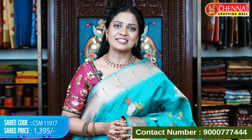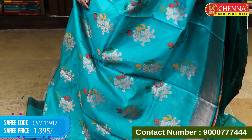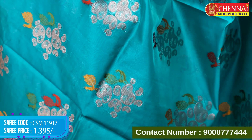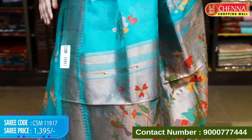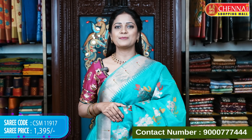Last color in this pattern: sea green color — perfect for night time parties. Darker shades of sea green come up beautifully. Saree code CSM 11917, price 1395 rupees only.